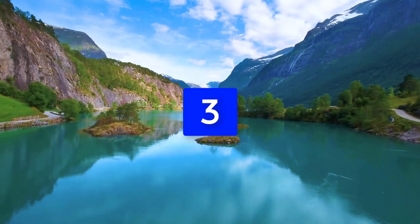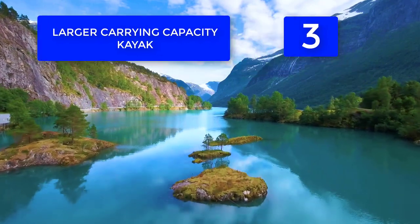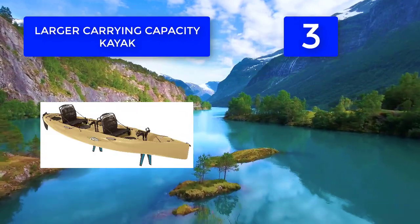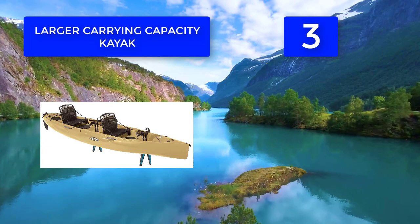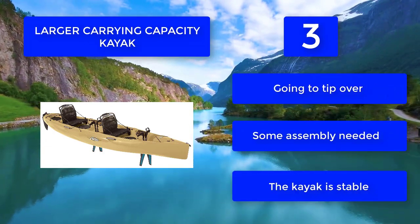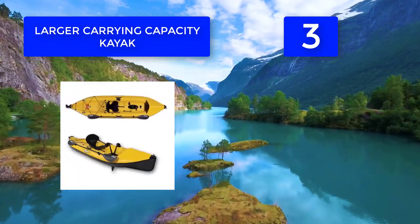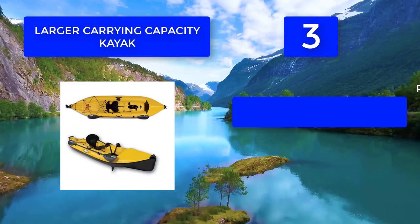Number 3 offers a larger carrying capacity and dependability. Like other kayaks, some assembly is needed but this should pose no problems. Performance-wise, the kayak is stable, so even if you're with a friend, the boat isn't going to tip over. Paddling is straightforward and the kayak goes where you want it to.